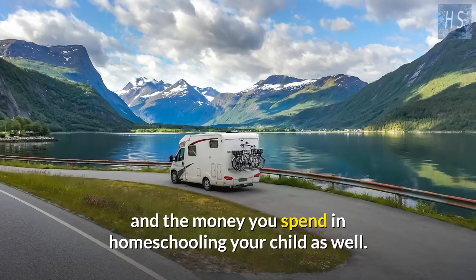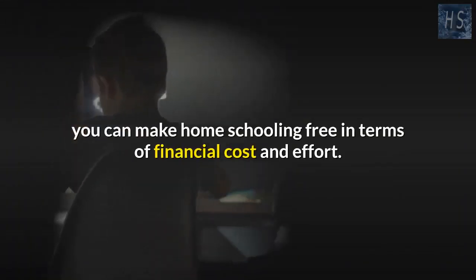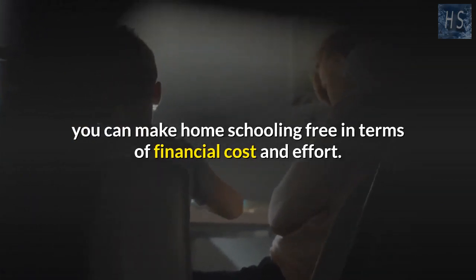You can also tie education into whatever family trips and vacations you are already making. Build a lesson around the family trip so that you can use that time and money toward homeschooling your child as well. With some planning and thought, you can make homeschooling free in terms of financial cost and effort.